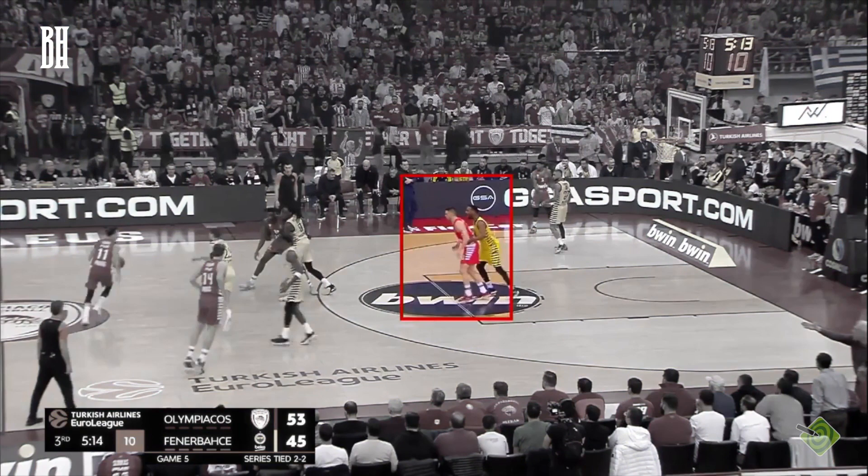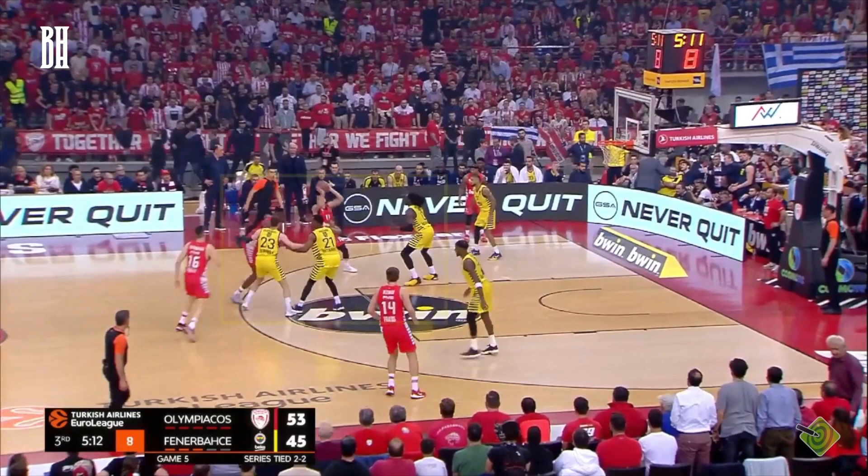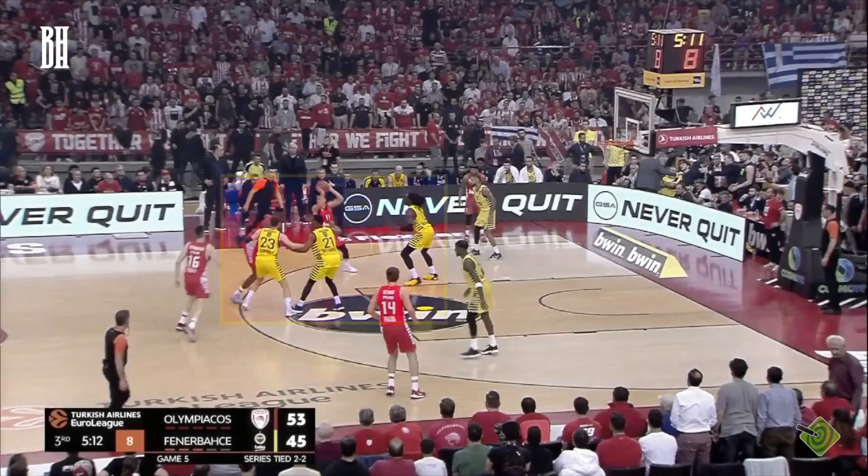In this first action, we see Papa Nicolaou lying in wait, ready to set a back screen on Motley, who's tasked with defending the ball screener. This move is the core of what a Spain pick and roll is all about. However, within the context of Olympiakos' gameplay, there's a unique twist. Most of the time, the back screener doesn't persist in setting the screen — instead, he pops out. This sudden shift disrupts the defensive rhythm and instills confusion. Pay close attention to the defensive disarray between Pierre, Motley, and Guderitz. This confusion, born from the unexpected pop-out, results in an effortless basket from Fall.